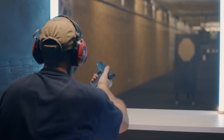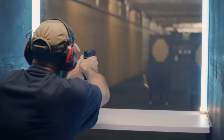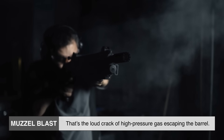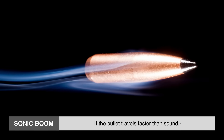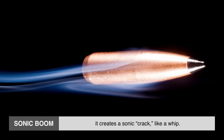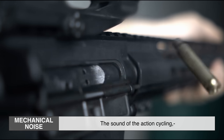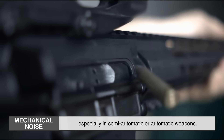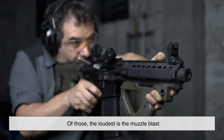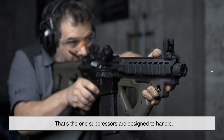But it's not just the bang of the explosion. There are three main sounds that happen when a gun fires. The muzzle blast — that's the loud crack of high-pressure gas escaping the barrel. The sonic boom — if the bullet travels faster than sound, it creates a sonic crack, like a whip. The mechanical noise — the sound of the action cycling, especially in semi-automatic or automatic weapons. Of those, the loudest is the muzzle blast. That's the one suppressors are designed to handle.